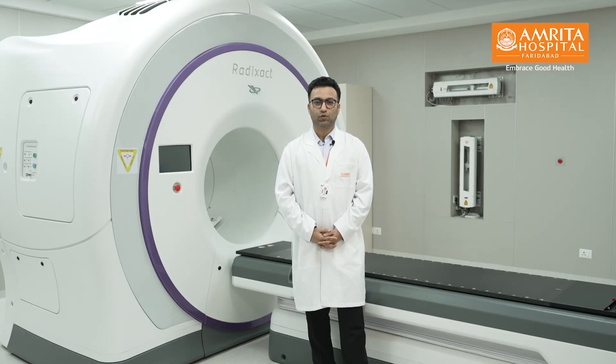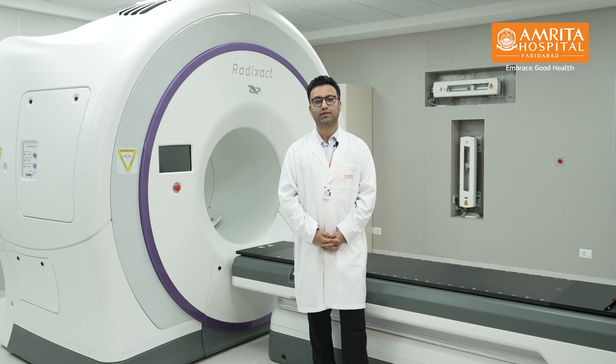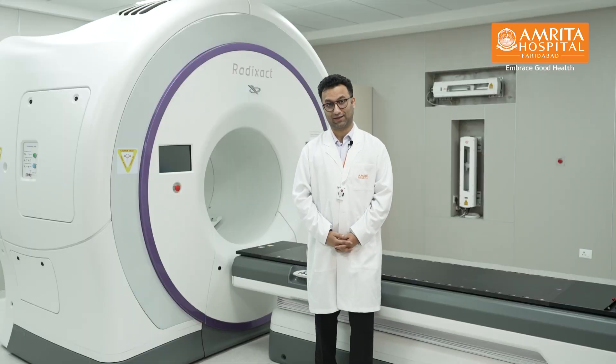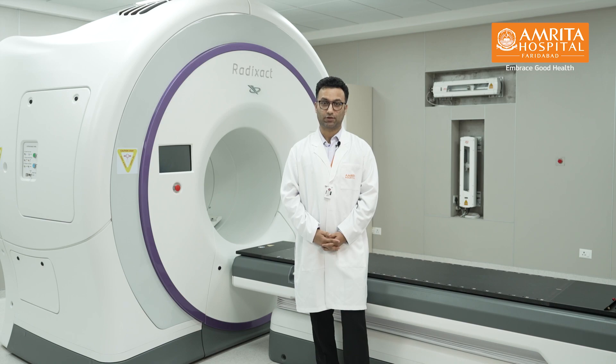Namaste. I welcome you to Amrita Hospital Faridabad's Radiation Oncology Department. Radiation is one of the most advanced forms of technology that is used to kill cancer, and it is involved in the cure of 40% of almost all cancers. Radiation has been highly dependent on technology.